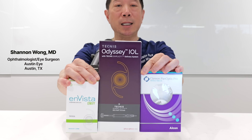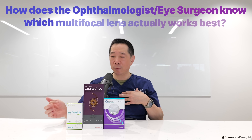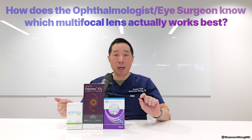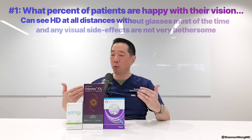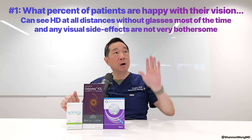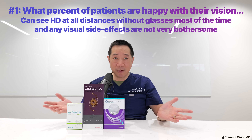These three lenses are the most widely used premium multifocal lenses in the United States. How do I determine which of these three lens implants works best for most patients? Two ways. I measure what percent of patients are truly happy with their vision — meaning they see high definition far, mid, and near without glasses for most, if not all, activities.